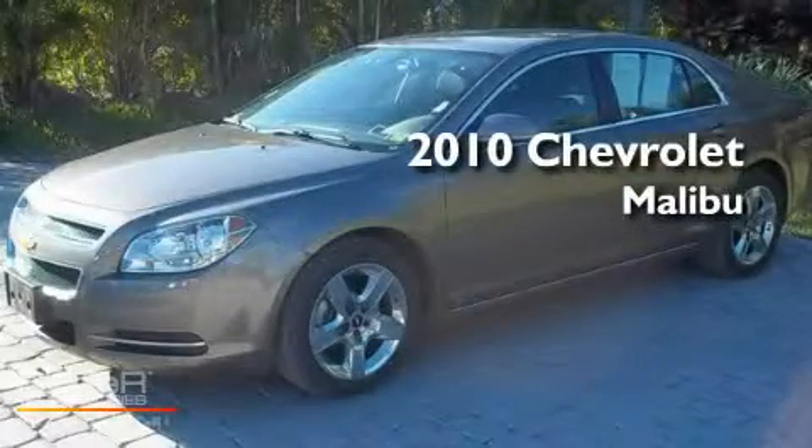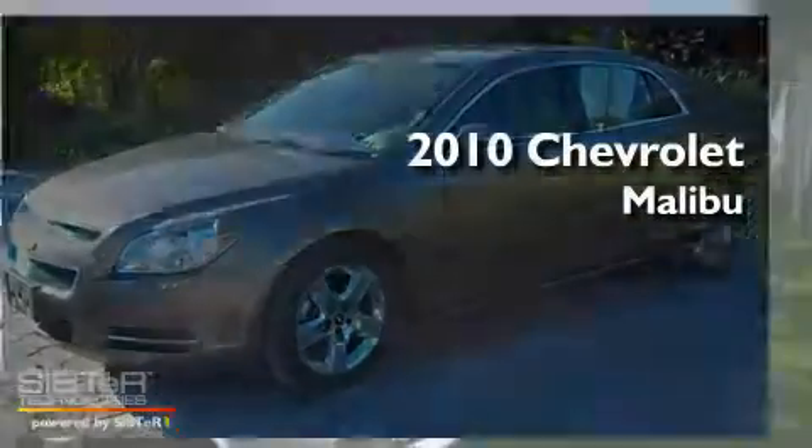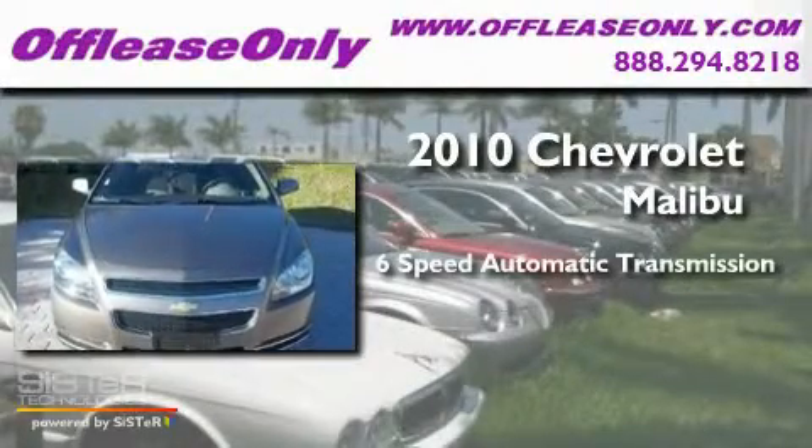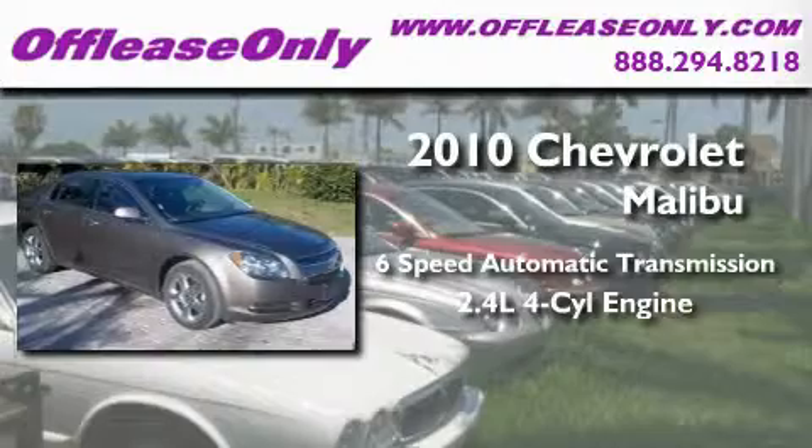This is a 2010 Chevrolet Malibu. This four-door sedan has a six-speed automatic transmission and an inline four-cylinder engine.